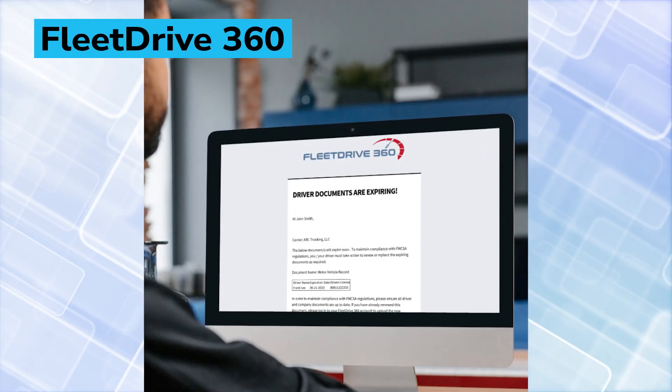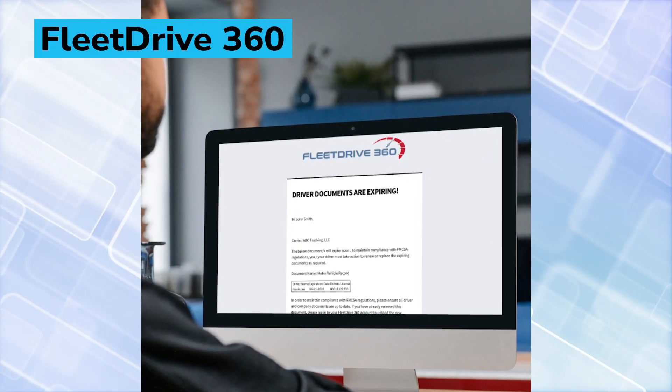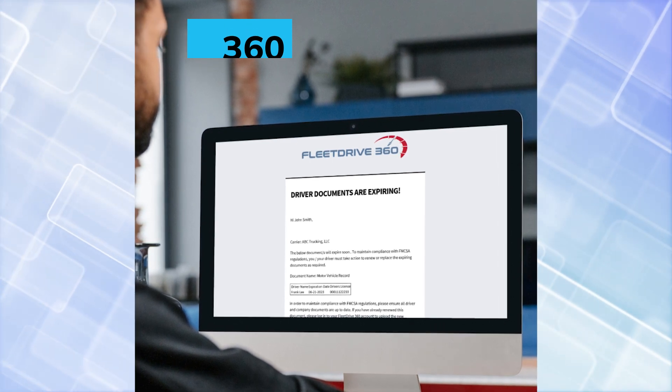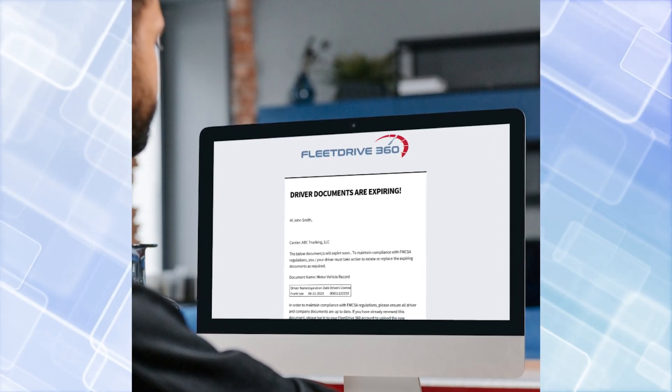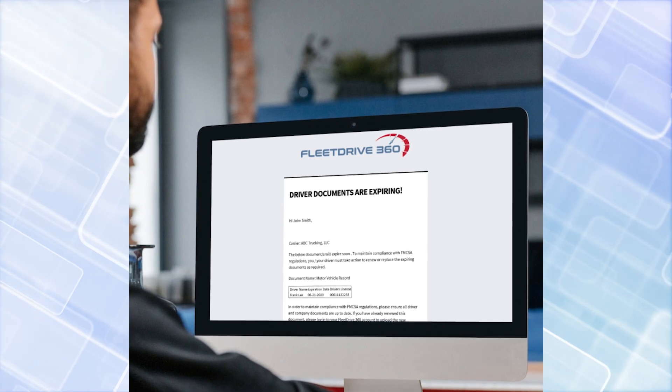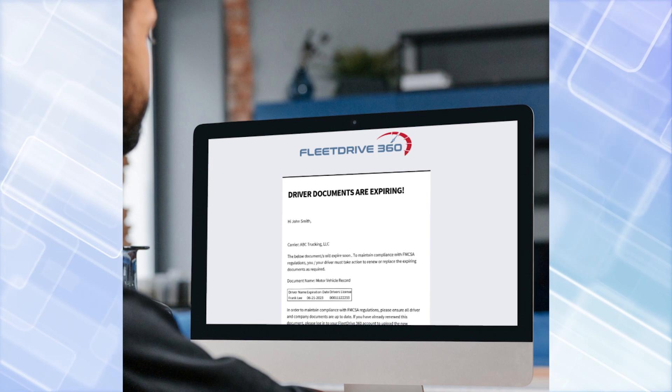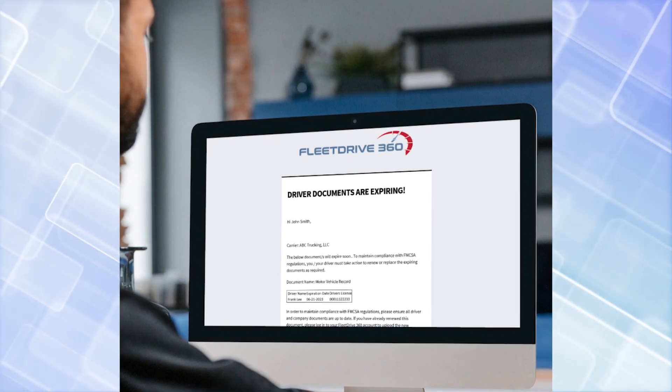Fleet Drive 360, which provides a comprehensive cloud-based solution for managing driver qualifications and compliance, has partnered with Sentinel Information Systems to incorporate motor vehicle record, or MVR, data in driver onboarding and management processes at a lower cost.